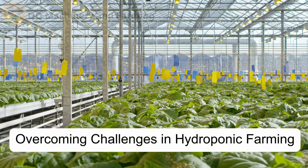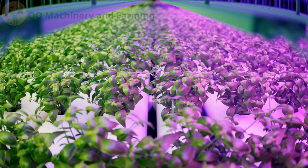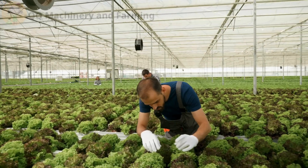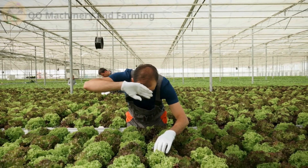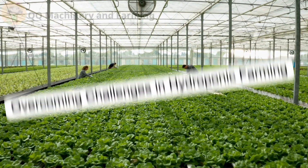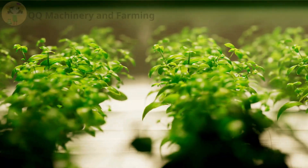Hydroponic farming is a revolutionary way to grow plants efficiently and sustainably. However, even the most advanced systems can face challenges. Whether you're just starting your hydroponic journey or refining your setup, this video will help you tackle the top five common issues in home hydroponic farming and how to fix them. Let's dive in!